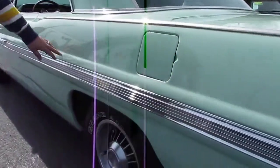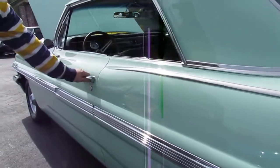Real nice paint on this car. Stainless is excellent. Open the door for you.